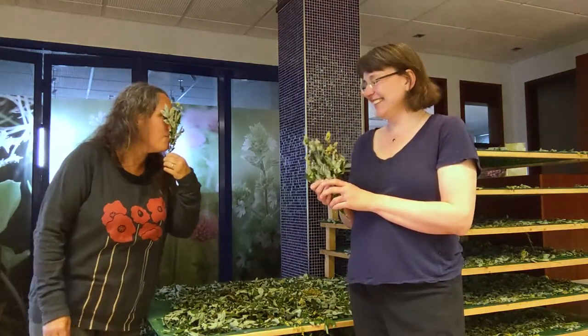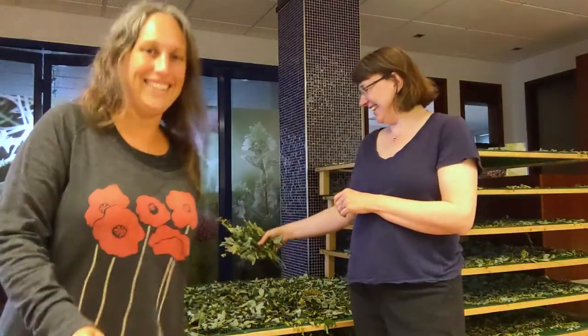Thank you so much for sharing Icelandic meadow sweet with us — you have to check out some of these new uses for it. It's beautiful!